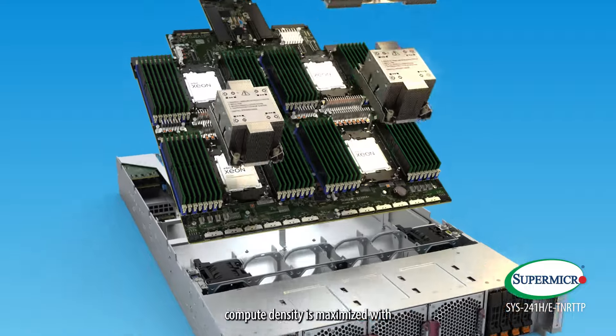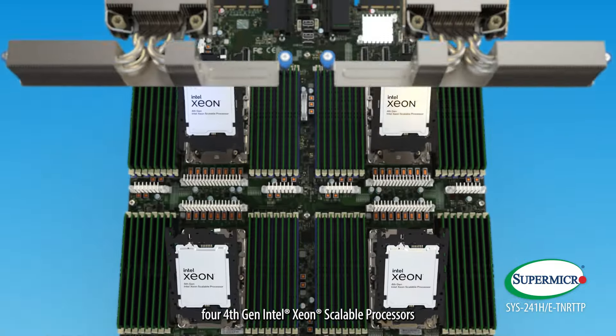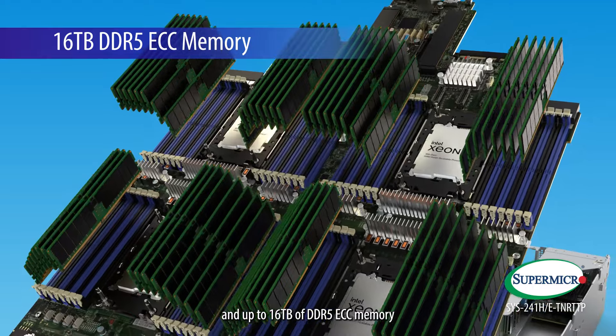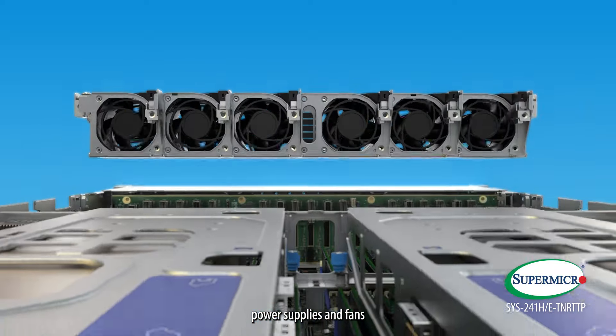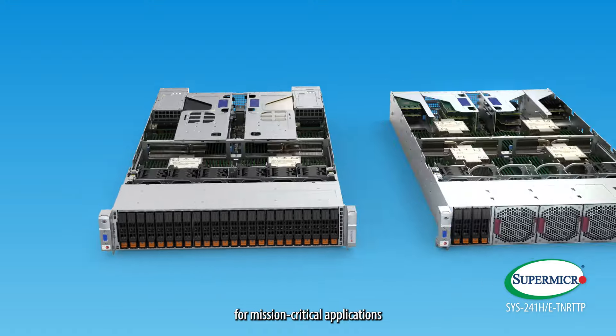Compute density is maximized with four 4th Gen Intel Xeon Scalable processors for a total of up to 240 cores and up to 16 terabytes of DDR5 ECC memory. System components including storage, power supplies, and fans are designed for redundancy to ensure continuity for mission-critical applications.